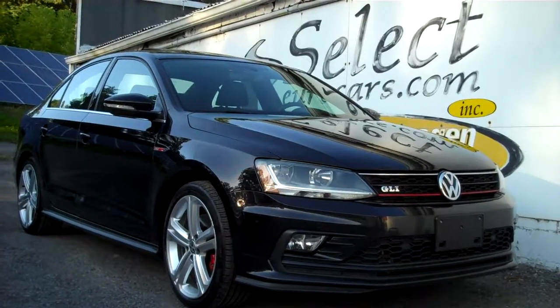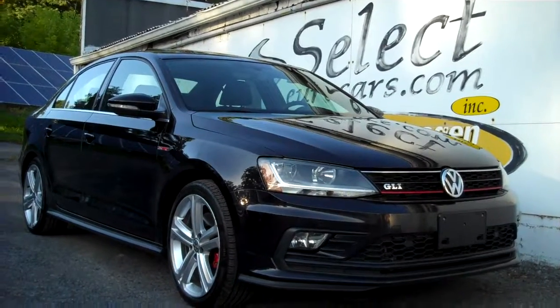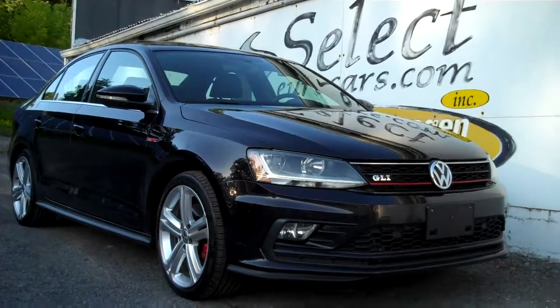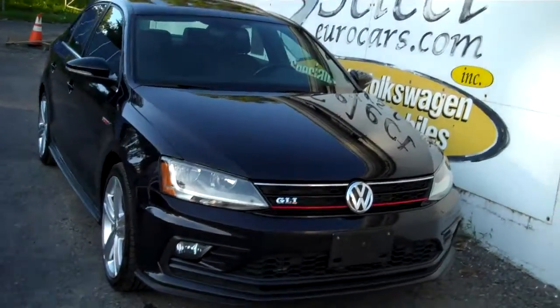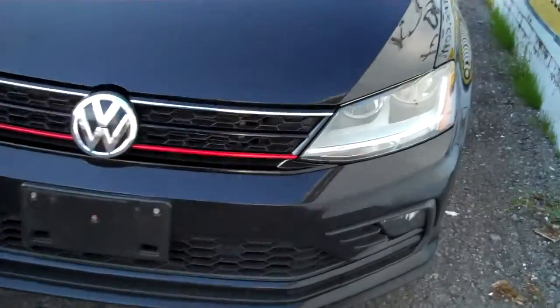Incredibly hard to find, but available here at Select Eurocars — a 2017 GLI with 6-speed manual transmission, nav, sunroof, loaded to the gills, and ready for you to enjoy for a lot less than new sticker price, 7 days a week. We've been in business for over 39 years here at Select Eurocars, specializing in Volkswagen and Audi.